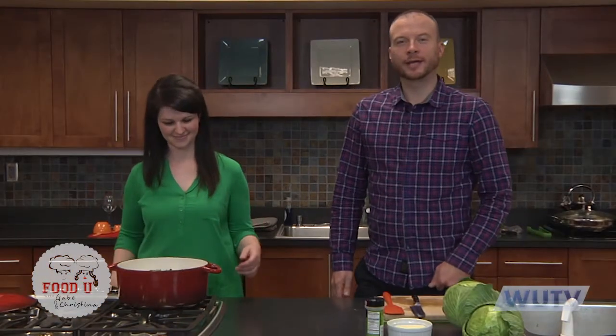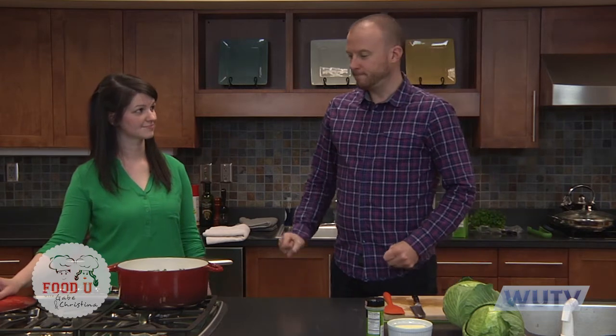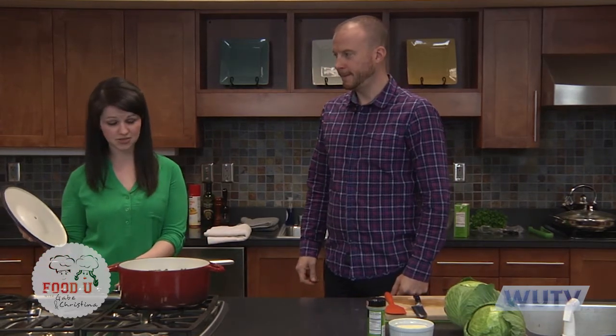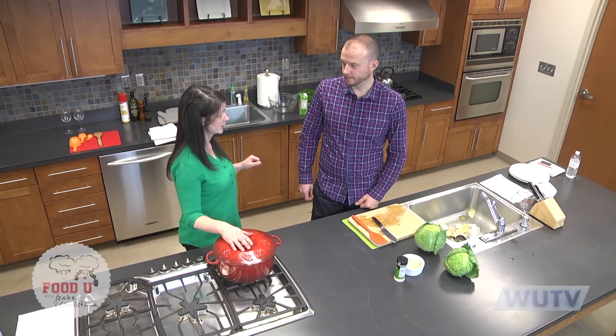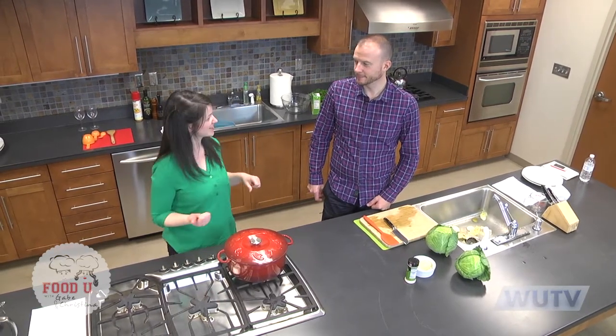Welcome back to Food U. We're here at the Union County Agricultural Center demonstration kitchen. Our menu today plays off of St. Patrick's Day and traditional Irish food. Our coddle has come up to a boil, so we're going to keep it on extra low — as low as it'll go — let it simmer covered for about 40 minutes until the potatoes are nice and tender. While the coddle is coddling, we're going to get started on some dessert.